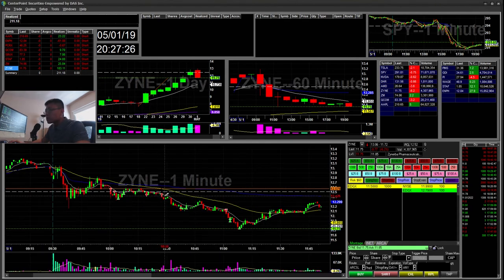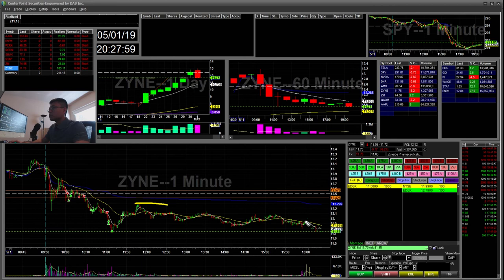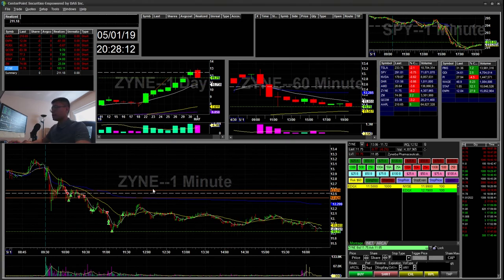Then I saw another opportunity where it was creating lower highs. I went ahead and shorted, and then here's another cup and handle — you can see the cup, handle — and I added more shorts there. Covered down here. Then you can draw another line and it was creating lower highs, another cup and handle. I added more shorts, covered, and then stopped on the rest — I had like 50 shares — at break even, stopped there at $12.10. It kind of popped back up and then faded back down. I was thinking about swinging this for a target around $11/$10.70 on the 9 EMA daily, but I didn't want to swing it because of the borrow costs.